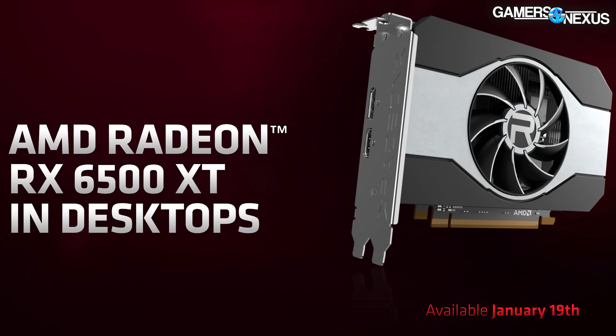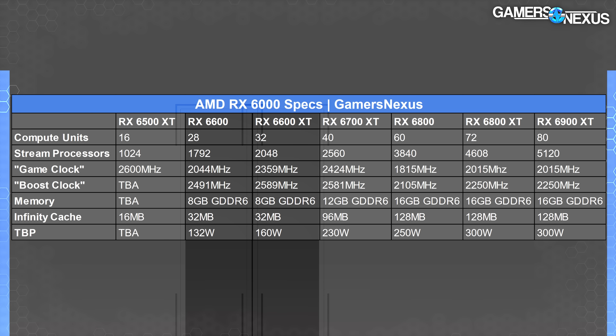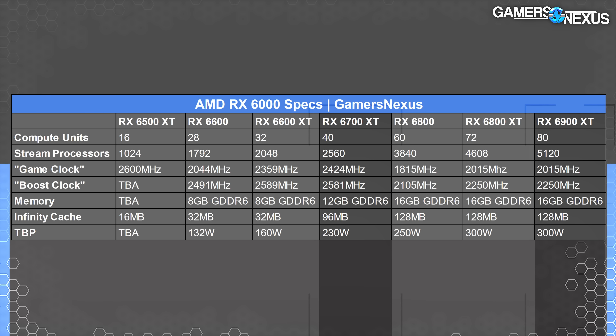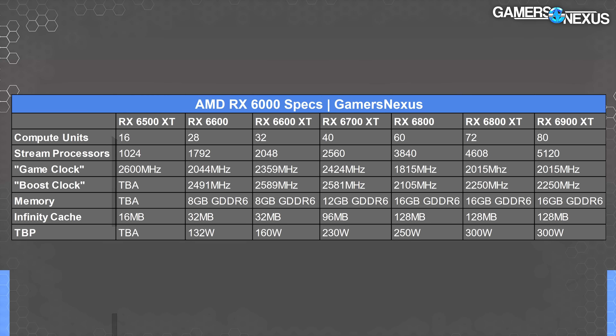AMD revealed the previously rumored RX 6500 XT desktop GPU. This GPU will run 16 compute units. For comparison, the RX 6600 has 28 CUs, the 6600 XT has 32 CUs, the 6700 XT has 40 CUs, and the 6900 XT maxes out at 80 compute units. The 6500 XT advertises a 2600 MHz game clock, with base and boost clocks yet unspecified, and 16 MB of cache.